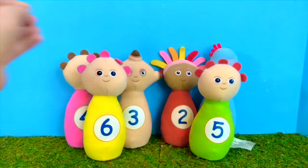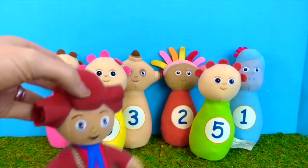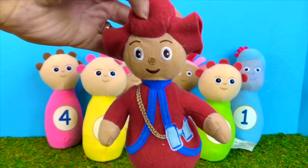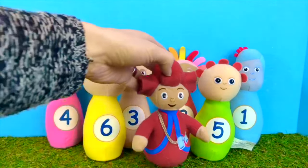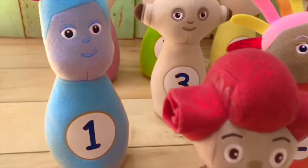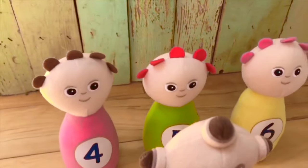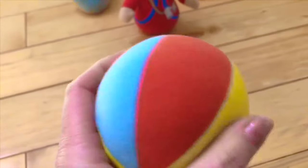Now I have one more soft character — who is it? It's Mrs. Pontypine, and she has her binoculars. She's going to go look at the birds in the trees. Are we ready to bowl, tiny fans? I have set up our skittles, including Mrs. Pontypine in the front. The Tombly Boos are in the back. I have my squishy ball — it's yellow, blue, and red and it makes a sound.